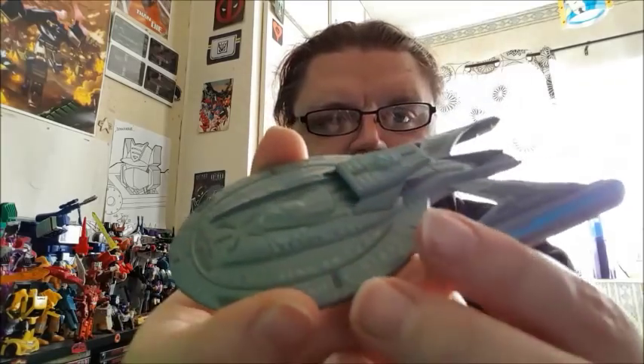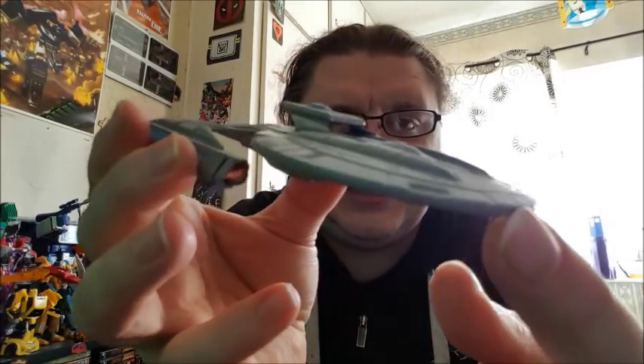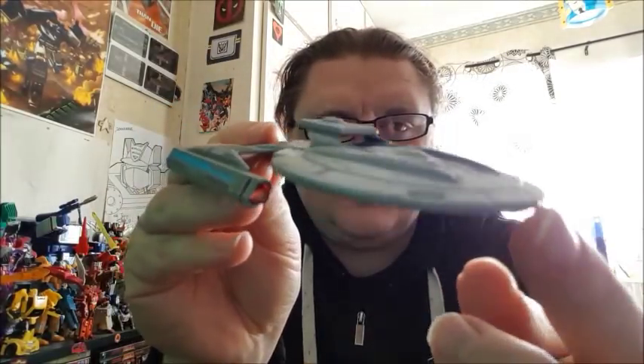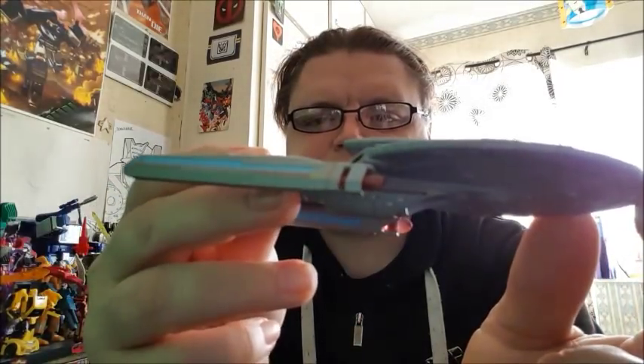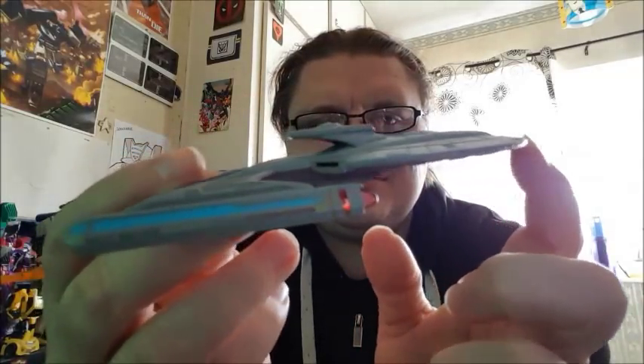And onto the ship itself — here it is. It's very nice, indicative of late 24th century designs like the Enterprise-E, the Akira and ships like that. You can see it looks like a cross between the Enterprise-E and an Akira class, which is no bad thing.